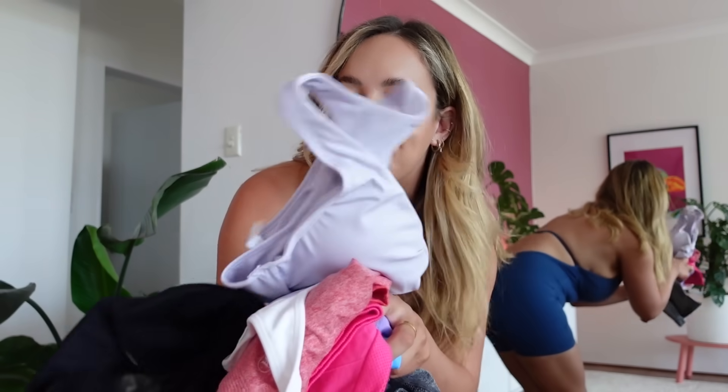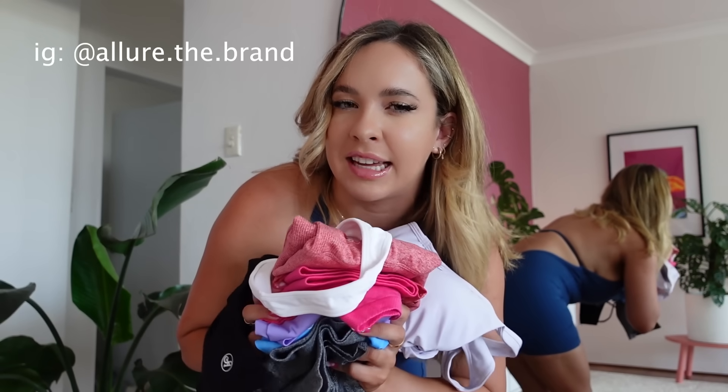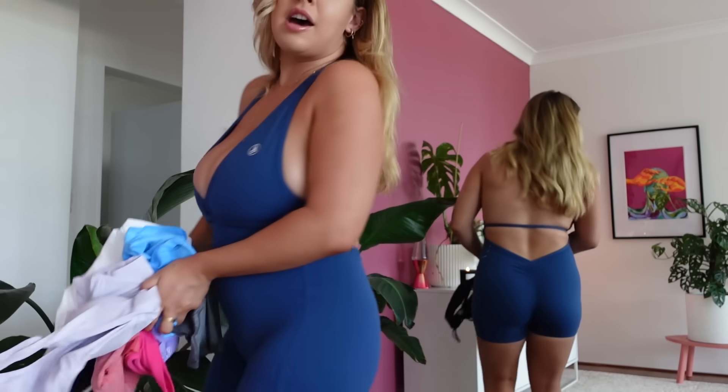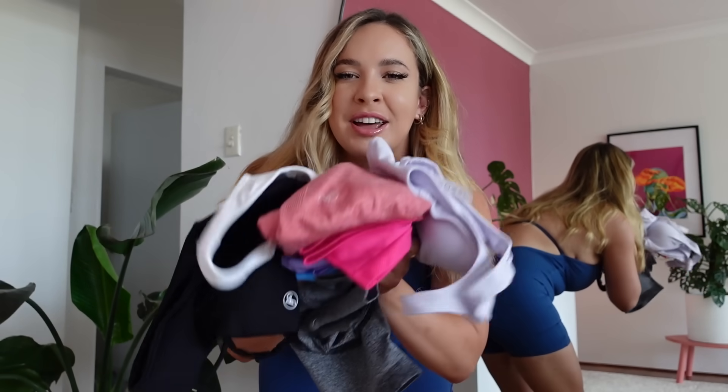Hello everybody, welcome back to my YouTube channel. If this is your first time, my name is Ruby and today I have an activewear try-on haul for you from Allure. I ordered all these things a few days ago and they already came even though their business is in the US. I'm also filming behind-the-scenes on my phone, so if you want to see what goes on between looks, you know where to go.